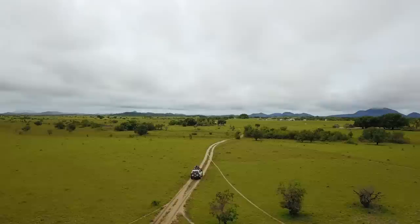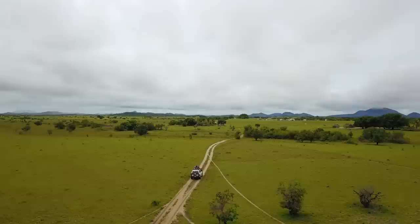In the afternoon we drove deeper into the savannah to visit some petroglyphs — rock carvings reported to be around 6,000 years old.